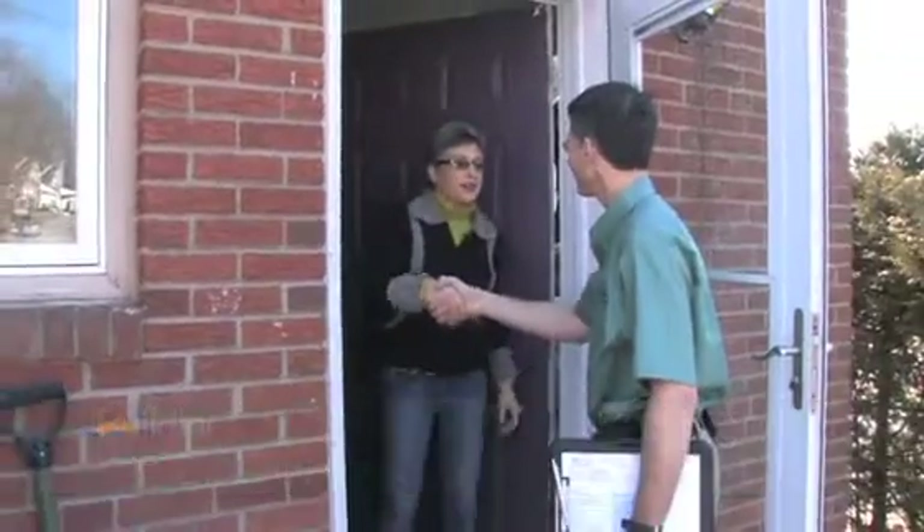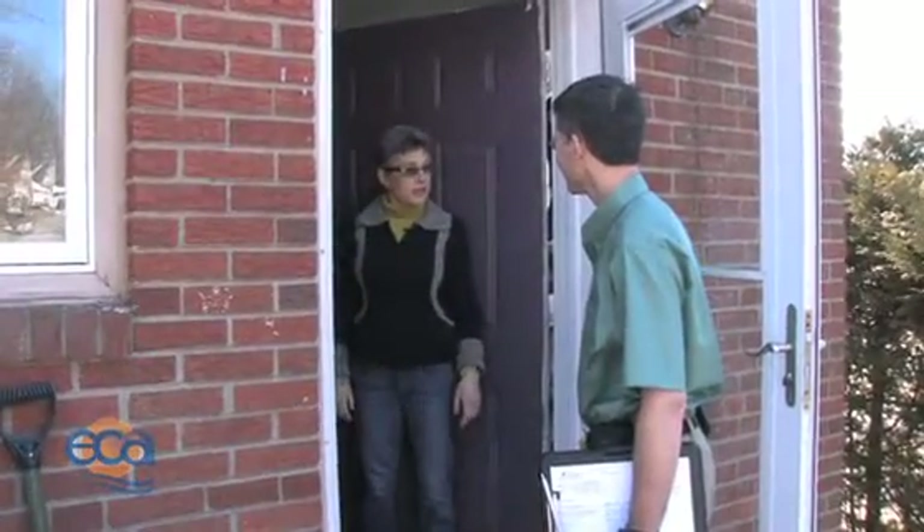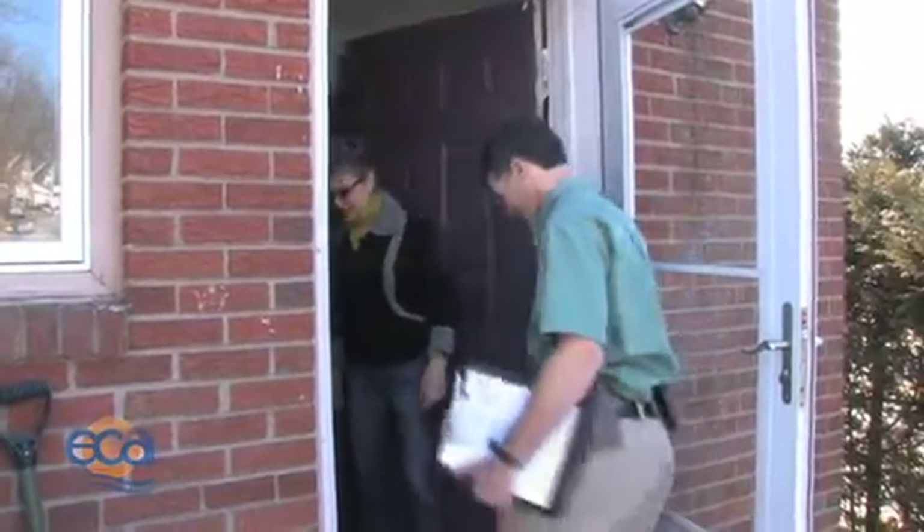Hi, I'm Eric Lowry. Hey Eric, I'm Lorna. Nice to meet you. You're going to come in and do the energy audit? I am. Let's get started.